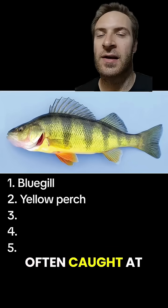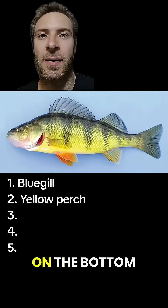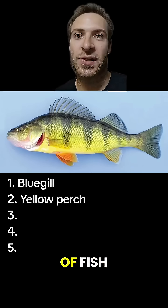Yellow perch are often caught at the end of docks. They got a long body, vertical stripes, and orange fins on the bottom. Notice how the front dorsal fin is spiny while the back one is soft — that's the case for a lot of fish.